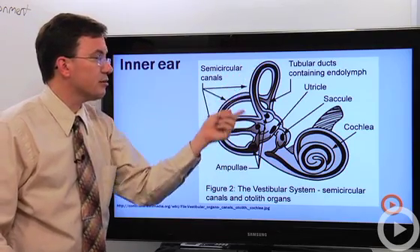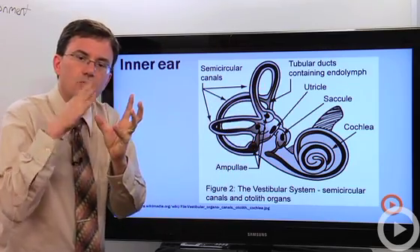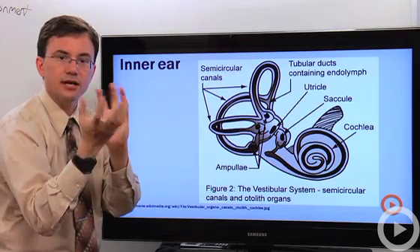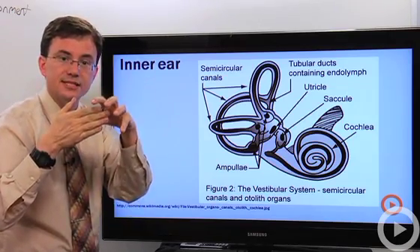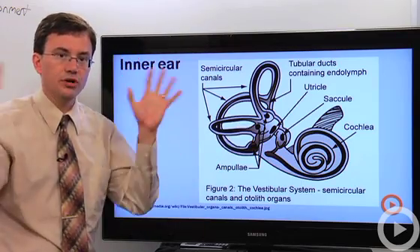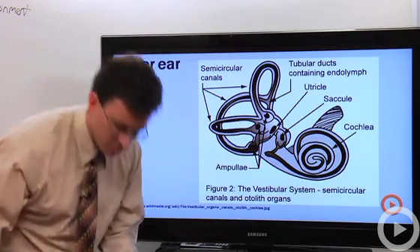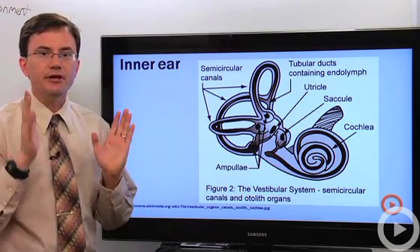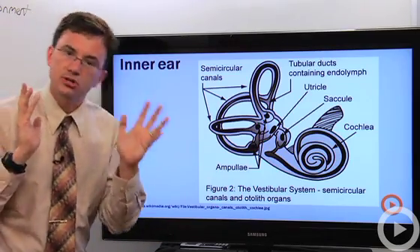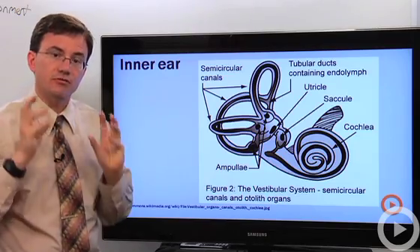The semicircular canals are, as their name implies, kind of circular. They're filled with fluid, and at the base of each ring there's a little cup with a flap. If you suddenly rotate your head, the semicircular canal oriented in that direction will shift while the fluid stays still, pushing on the flap. The mechanoreceptor there picks up the signal and sends a warning to the brain about rotation on that axis. There are three canals set up to detect rotation in three different planes, and your brain assembles all of that information to determine what your body is doing.